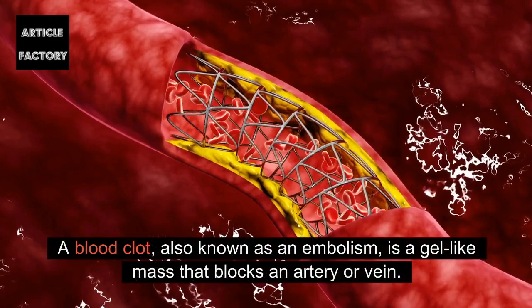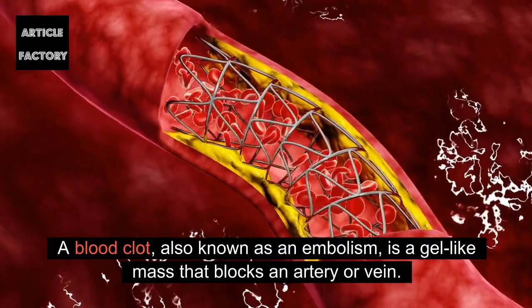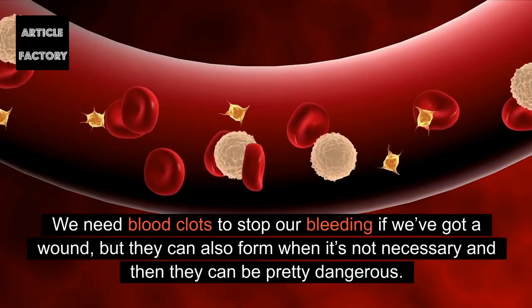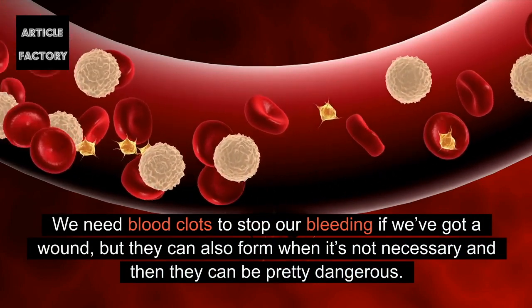A blood clot, also known as an embolism, is a gel-like mass that blocks an artery or vein. We need blood clots to stop our bleeding if we've got a wound, but they can also form when it's not necessary and then they can be pretty dangerous.